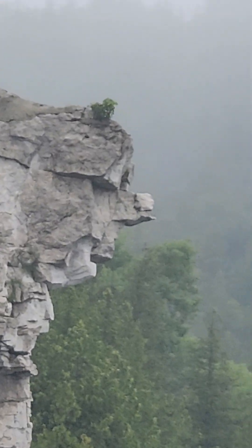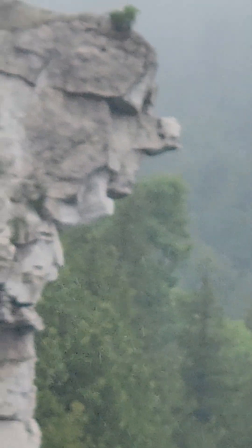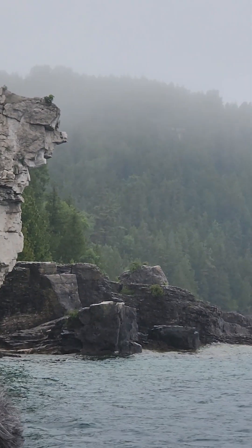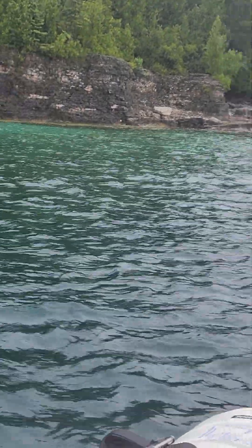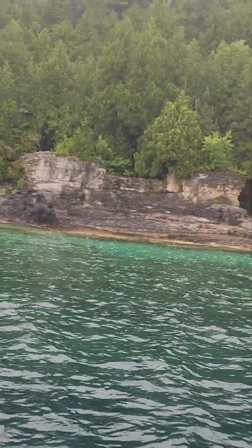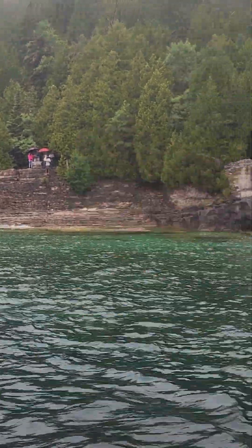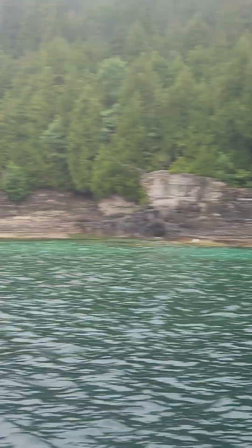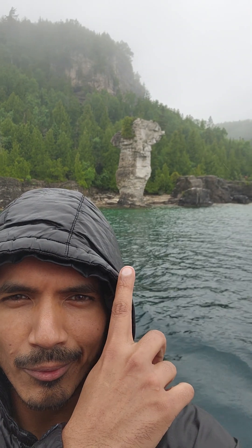Also, as we've made our way around the island, you may have noticed an orange substance growing on the rocks. This is a living organism called elegant sunburst lichen, which is the main reason for the vegetation. After many generations of decomposing and decaying, it builds up, allowing cedar trees to grow right on the rock face. Some of the cedar trees on the island could be over 800 years old.